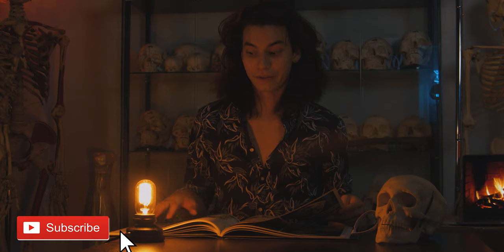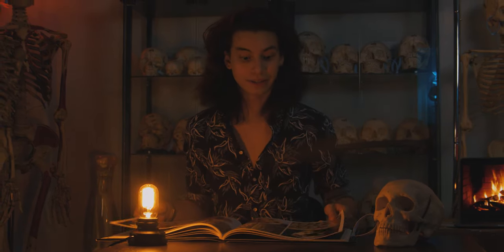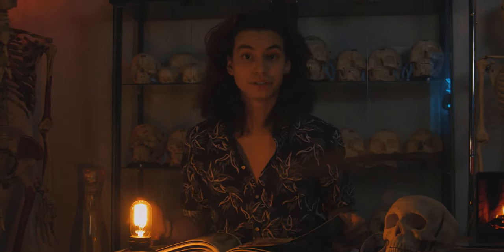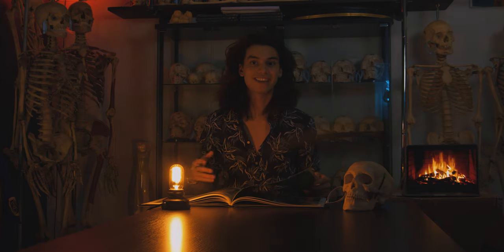What's also incredible about this book is that it shows how far medical technology has really come. A lot of the conditions we can see within this collection are now treatable today. It really shows the importance of studying osteological pieces and how it can benefit humanity in the future.